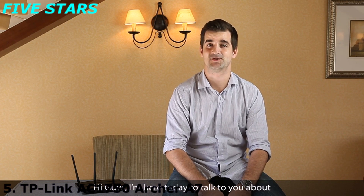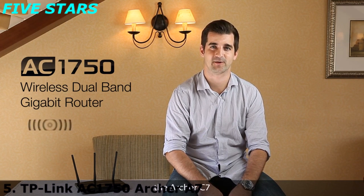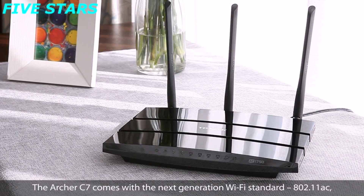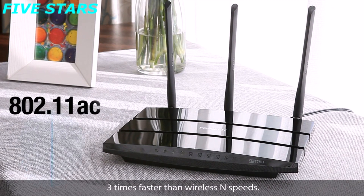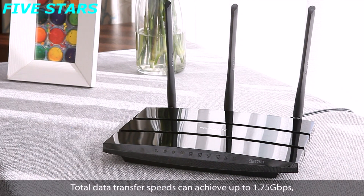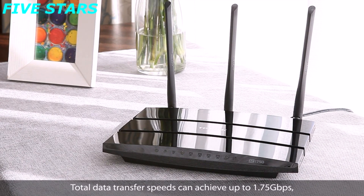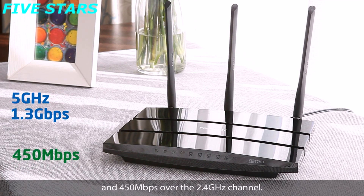Hi guys, I'm here today to talk to you about TP-Link's first 802.11ac wireless router, the Archer C7. The Archer C7 comes with a next generation Wi-Fi standard, 802.11ac, three times faster than wireless N speed. Total data transfer speeds can achieve up to 1.75 Gbps, with 1.3 Gbps over the clear 5 GHz channel and 450 Mbps over the 2.4 GHz channel.